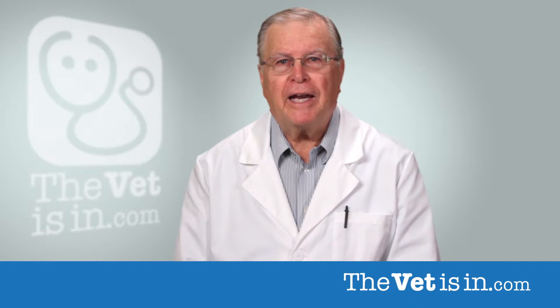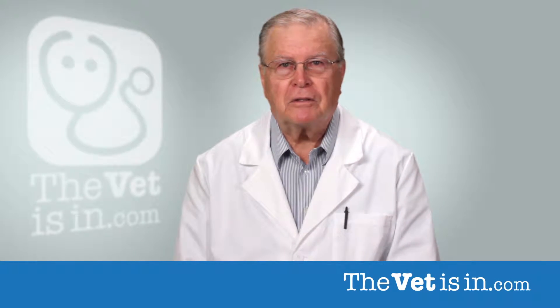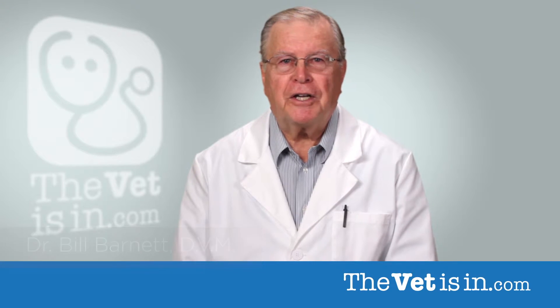Cardiomyopathy is the name given to any disease affecting the heart muscle. This is the most common heart condition affecting cats. Hello, I'm Dr. Bill Barnett. Let's take a minute to discuss feline heart conditions.